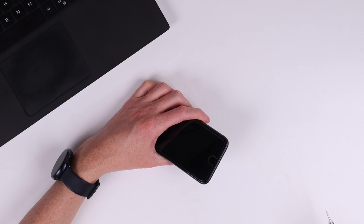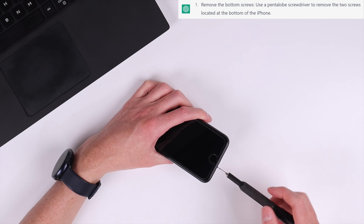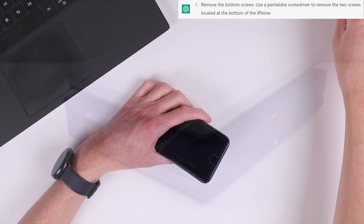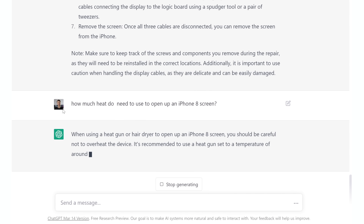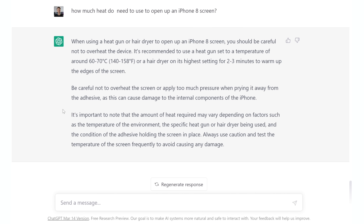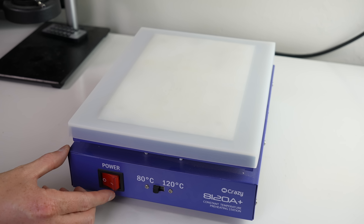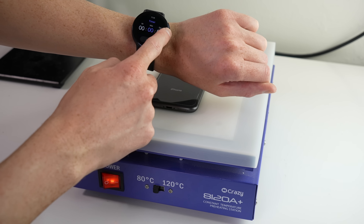ChatGPT tells us the first step is to remove the two pentalobe screws at the bottom, before warming up the edges of the screen to soften the adhesive. It didn't specify what temperature at first, but when asked, it recommended 60 to 70 degrees Celsius for about three minutes. The closest setting on my heat plate is 80, so that'll have to do.